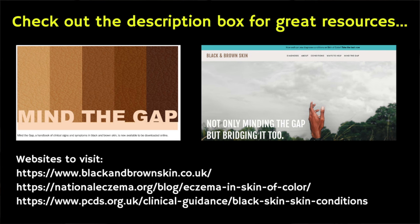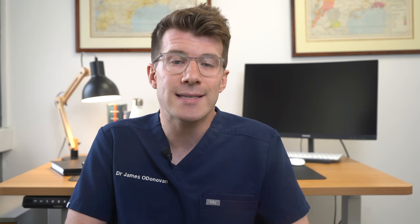For more resources on eczema, such as the Mind the Gap resource from blackandbrownskin.co.uk, and more information on causes, prevention, diagnosis and treatment of eczema, please see the description box of this video. Please also consider sharing your experiences and other helpful tips in the comments section below. Thanks for watching and until next time, bye!